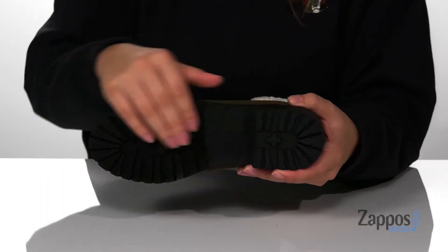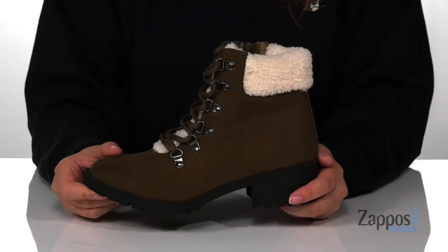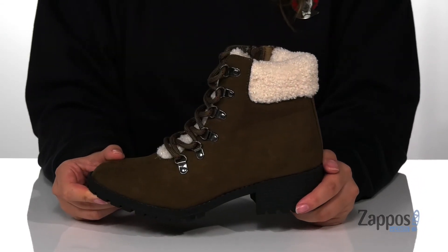Underneath, there is a textured outsole for traction. And I think these would pair so well with some black leggings, a cream-colored shirt, and a mustard yellow cardigan. Add this kid's style to your kid's closet — they're by Mia Kids.